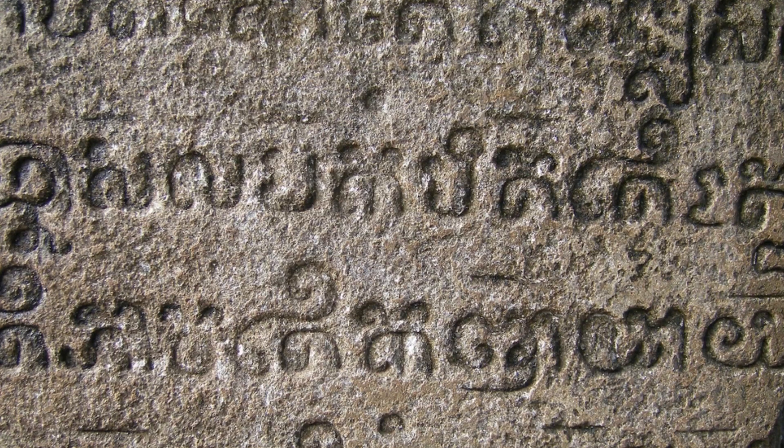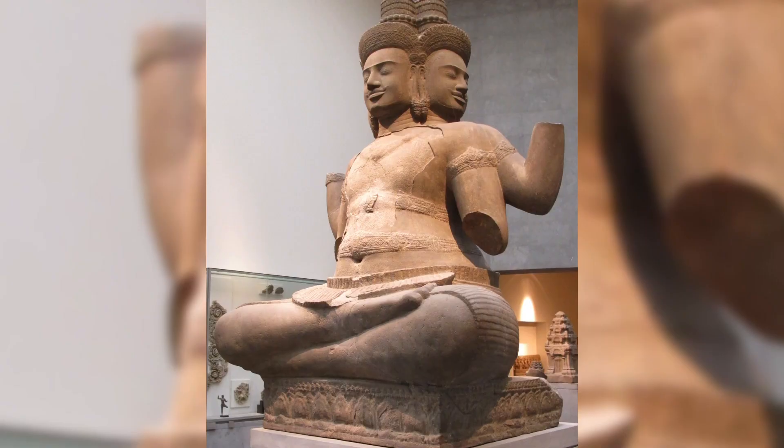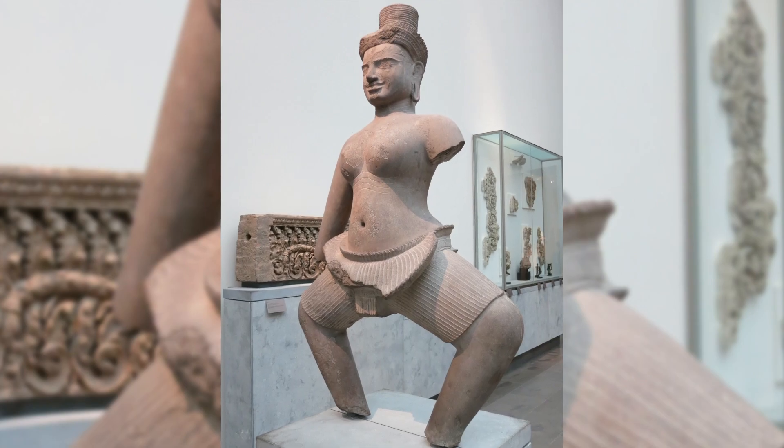From inscriptions found at the site, it's estimated that more than 10,000 people lived at Koh Ker while it was the capital, and a unique sculptural style emerged at the site with the creation of these beautiful expressive stone pieces. The site was heavily looted during the Cambodian War from the 1970s to the 1990s, and a lot of these statues now stand in museums all around the world and in private collections.